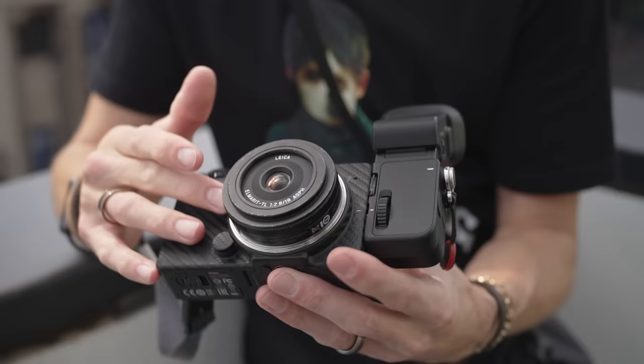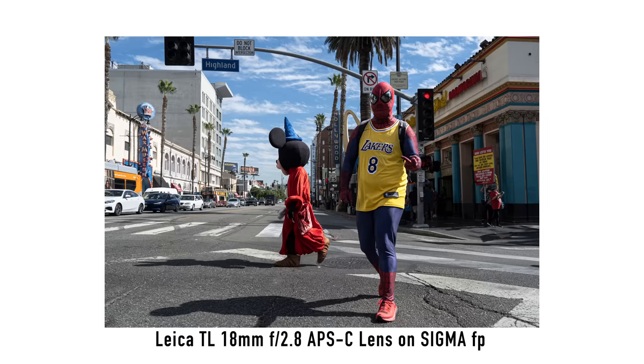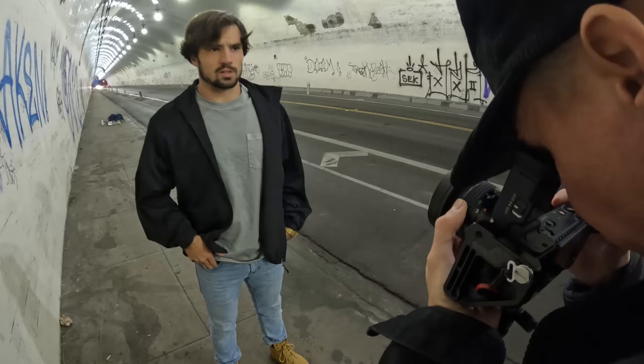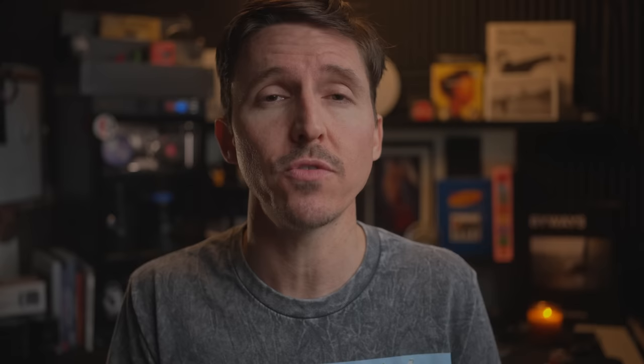The only time I was even remotely impressed with the autofocus of the Sigma FP was with the little pancake Leica TL 18mm lens. Other than that, I treated that camera the same way I do with my Komodo — the autofocus is unreliable, there is no way I would ever depend on it. Not a complete deal breaker if you're used to shooting cinema and pulling focus manually. However, I know a lot of folks depend and rely on autofocus, so I just thought I should definitely include it.